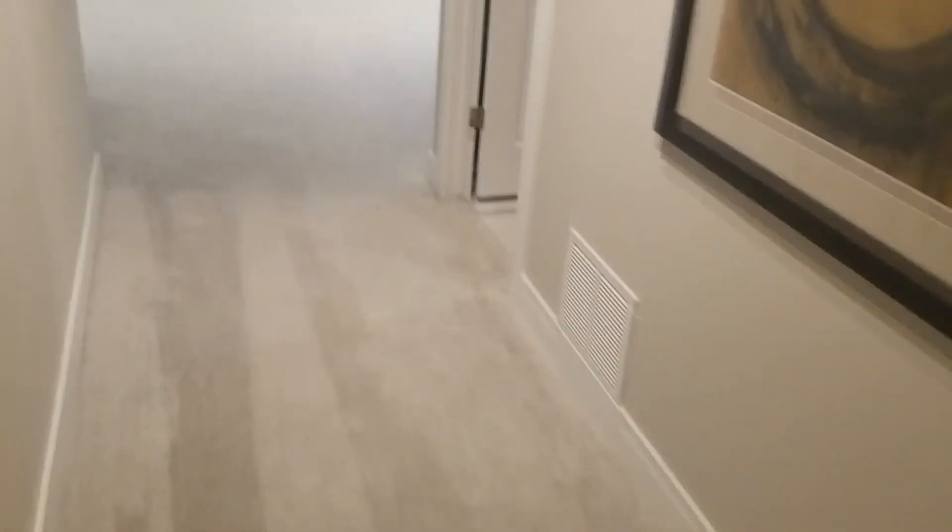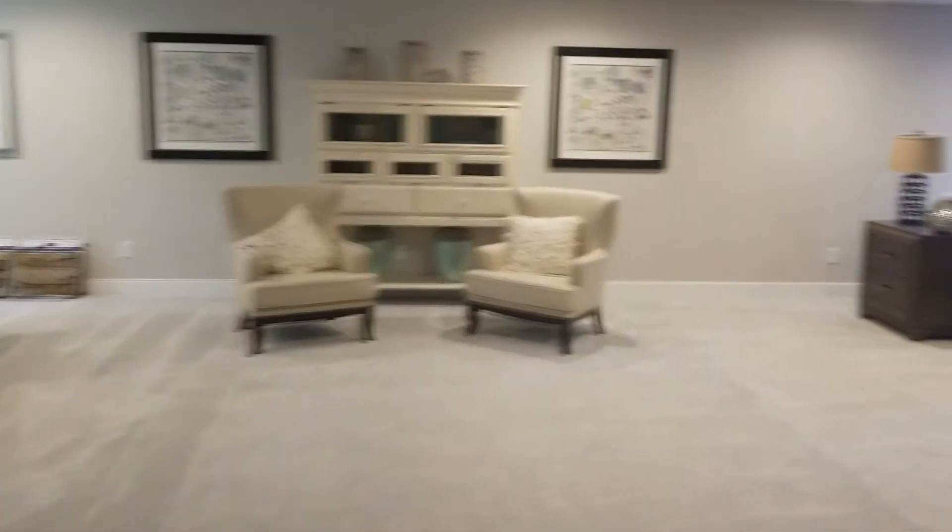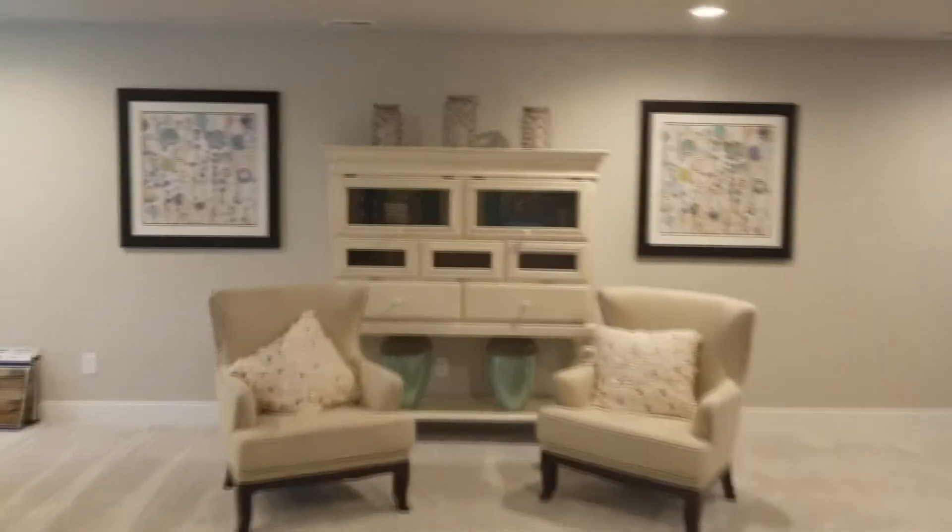We've also got storage underneath the stairs. That's it for St. Aubyn Homes at The Sands — this is the Everest model. Matt, any last-minute thoughts for our viewers? As you can tell, this community is set up as a turnkey community. Come on out and visit us. Mention Gary or Francis that you're working with them to get the additional incentive and get things started. Come see Matt at The Sands — have a great day!